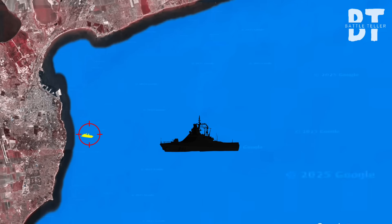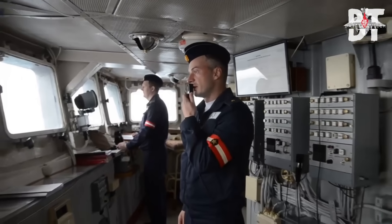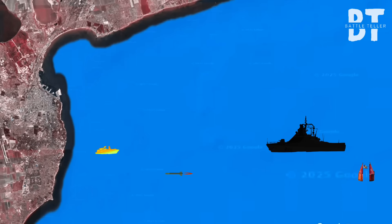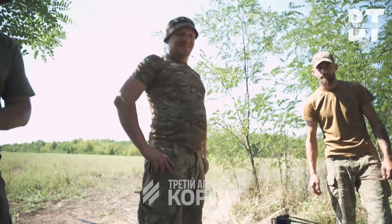In the next 9 minutes, you'll see how a simple buoy became the ultimate Trojan horse, why the ship's advanced radar saw everything but the real threat, the precise intel that made this ambush possible, and how Ukraine is rewriting the rules of naval warfare with ingenuity, not industry.